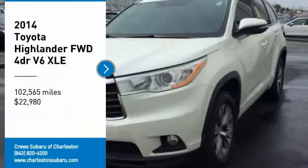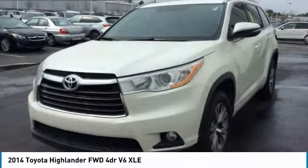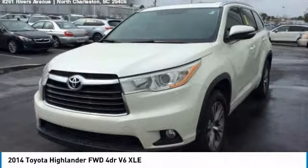Take a ride in the 2014 Highlander. The Highlander is the SUV that's thought of everything. The Highlander offers seating for up to seven and features Toyota's innovative center stove design.